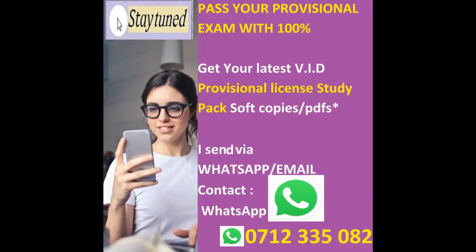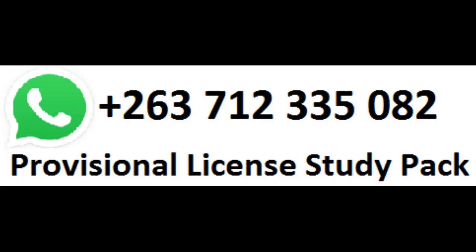Pass your provisional exam with 100% mark. Get your latest VID Provisional License Study Pack soft copies via WhatsApp, Messenger or Email. With this package you will get a Provisional Revision Booklet with over 200 questions and diagrams, with answers and explanations, Highway Code updated version, and Traffic Signs. Contact us on WhatsApp Messenger at plus 263-712-335-082. Hurry and get free driving lessons.